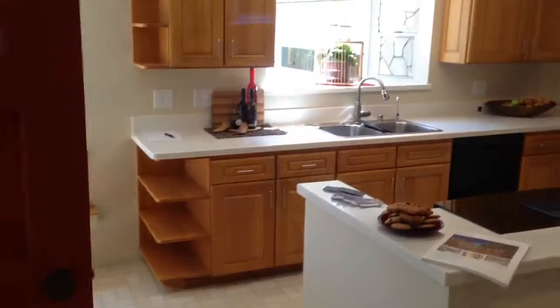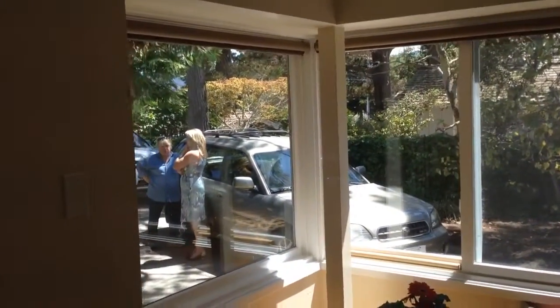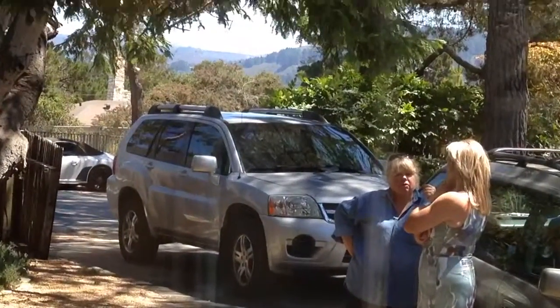And right across the street, as you will see when I send you the photo, is the Sunset Center. You've got this nice view of the valley kind of right out there.